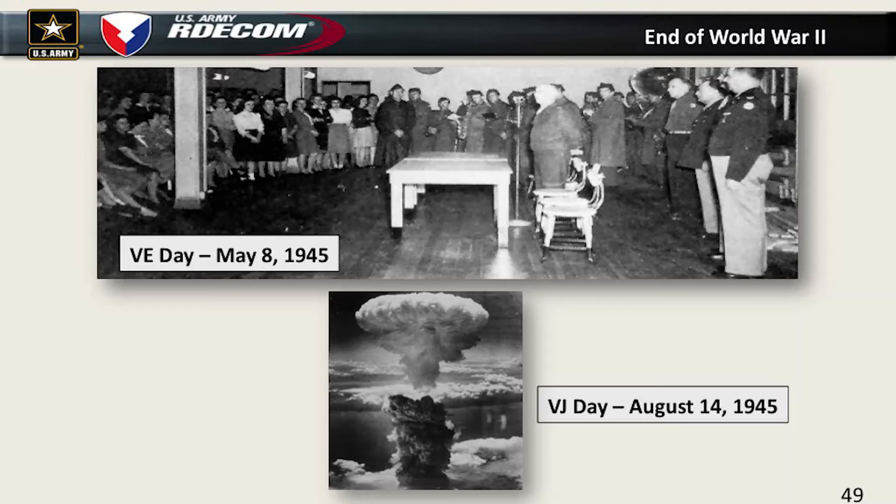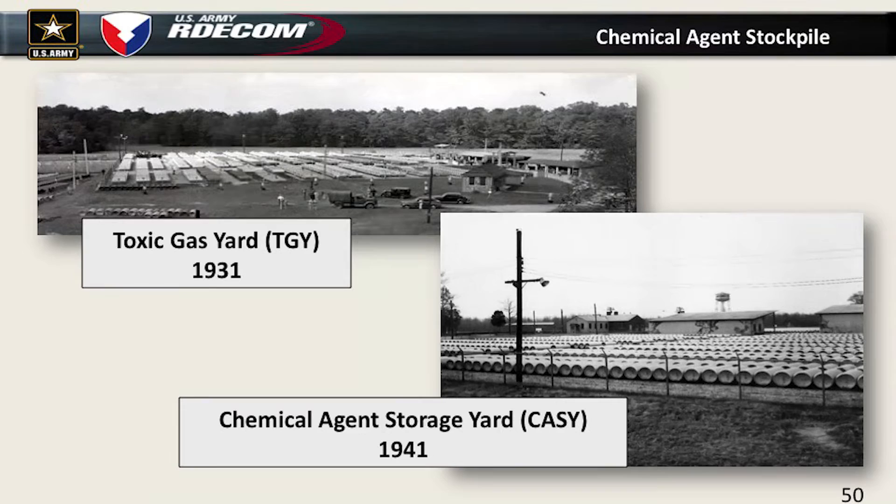The war came to an end on Victory in Europe Day, May 8th, 1945. As you all know, the first nuclear weapons were used to help end it and get Japan to surrender on August 14th, starting the nuclear age. We had been producing all these chemical agents and had forward-positioned a lot of them, which caused problems during the war — like the famous Bari Harbor incident where the Germans bombed our storage ship and it spilled mustard agent all over the harbor, injuring and killing a lot of people.